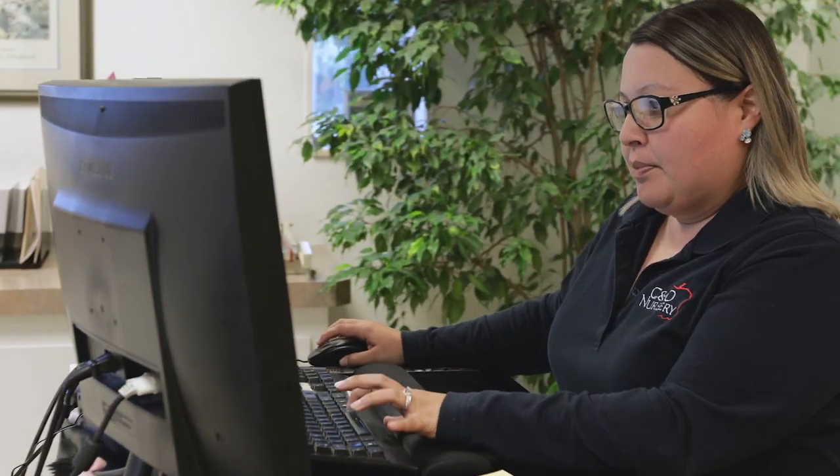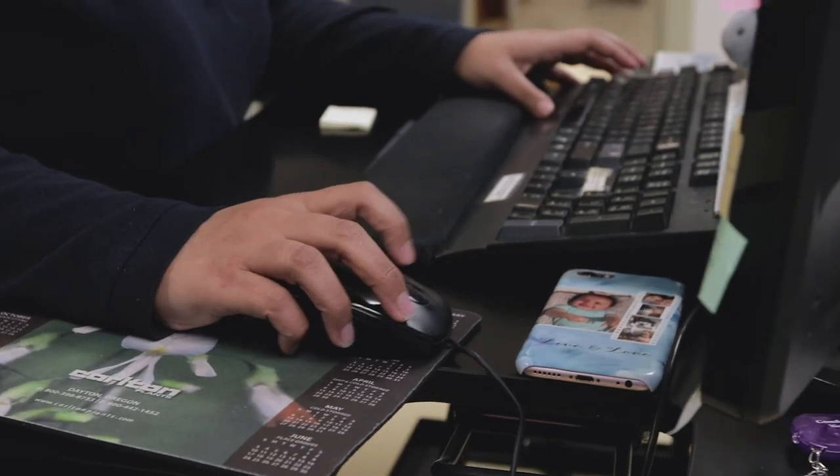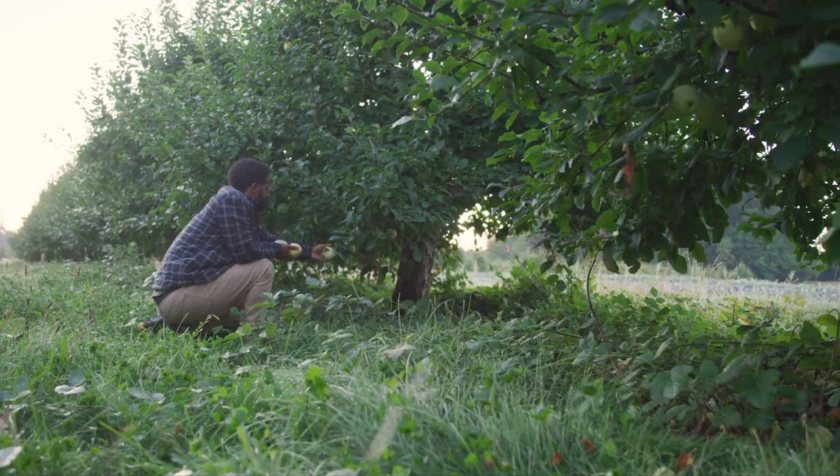The Acumatica payroll can handle all these different situations that may come into the ag business. Attendance on Demand has made it a lot easier to keep track of all our employees out in the field.